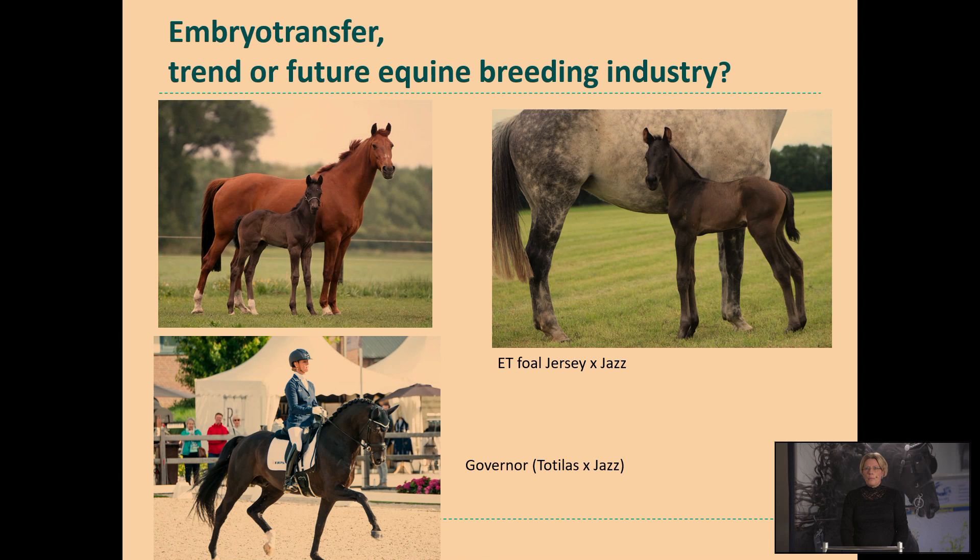Here you see an example of embryo transfer. On the left upper side you see a chestnut mare with an embryo transfer foal. She didn't carry this foal to term by herself because she's already 24 years of age. But by embryo transfer she was capable of producing a nice foal, and on the lower left side you see that it is an approved breeding stallion for the Dutch Warmblood studbook. She has already produced more offspring by embryo transfer and also now by ovum pick-up and ICSI.